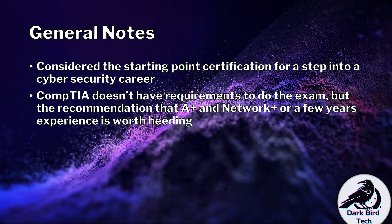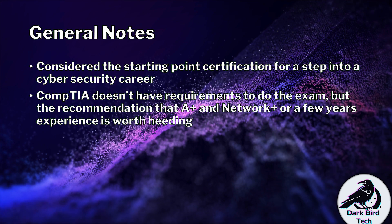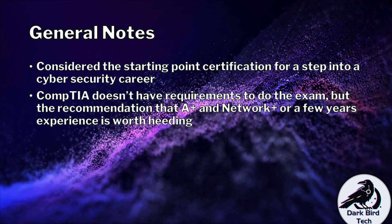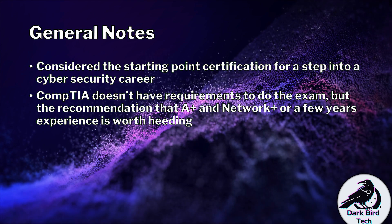But it is recommended that you have done A Plus and Network Plus — whether they're valid or not doesn't matter, just that you've done them so that you have that knowledge, or that you have a few years of experience. This advice is worth heeding. Ideally, I'd say try and have both.